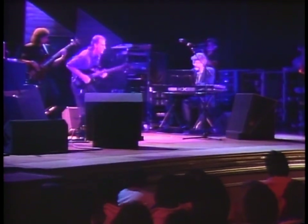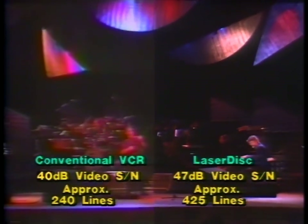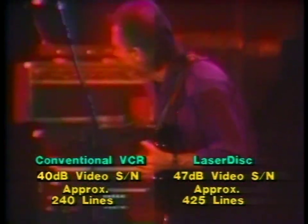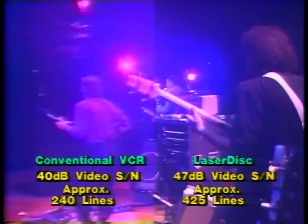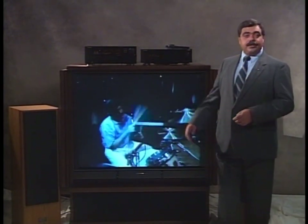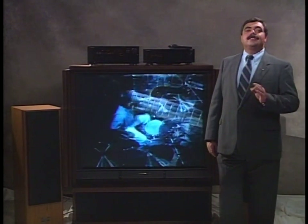Secondly, look at the picture. Tests have proven over and over again that LaserDisc picture quality is superior to that of VHS and SVHS formats. With a video signal-to-noise ratio of 47 dB and picture resolution of approximately 425 lines, there's a visible difference between the VHS offering of 240 lines or even the 400 lines of SVHS. Your laser vision picture will be consistently 40 to 60 percent sharper than any consumer video format currently available today. And please take note — I said the picture will be consistently sharper.